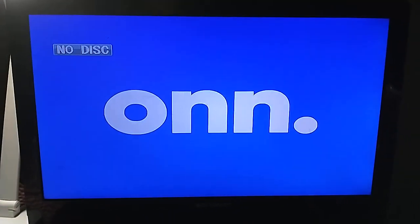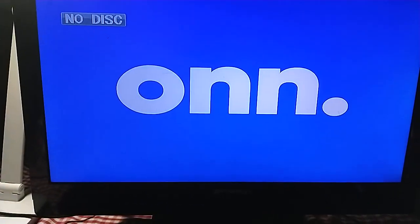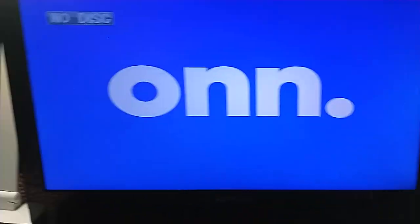Hey everyone, Blake with the Spongebob Fan here. Today I'm going to be doing a testing video of my O&N portable DVD player hooked up to my Emerson TV in my bedroom. Back then I did watching logo videos with this portable DVD player, or testing videos or whatever.